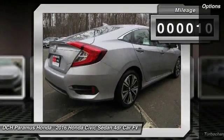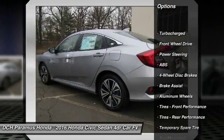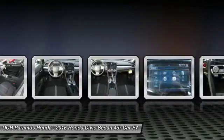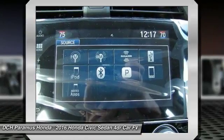Here are some of this vehicle's great options: keyless entry, remote engine start, steering wheel audio controls, anti-lock braking system, moon roof, Bluetooth, power steering, adjustable steering wheel, cruise control, and keyless start.